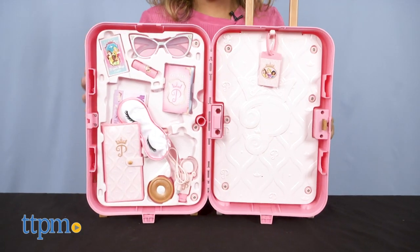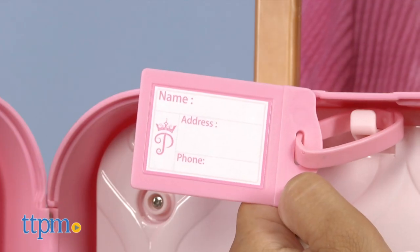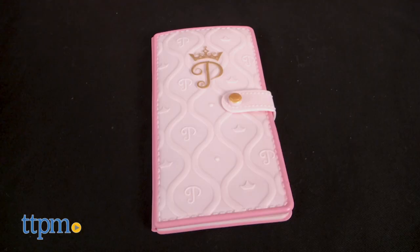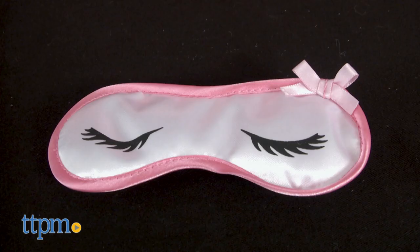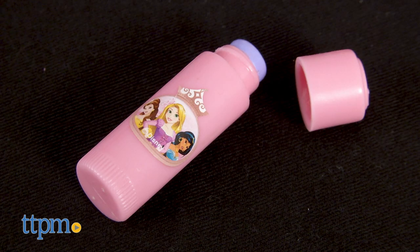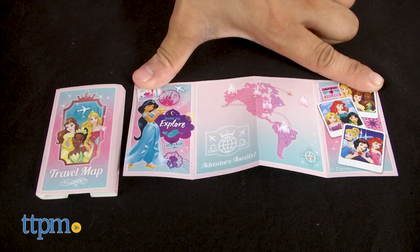This set includes 17 play travel pieces: one suitcase, one suitcase tag, one pair of sunglasses, one passport, one passport folio, two plane tickets, one sticker sheet, one eye mask, one pair of play earbuds, one earbud holder, one lip balm and cap, one hand sanitizer with cap, and one travel map with case.